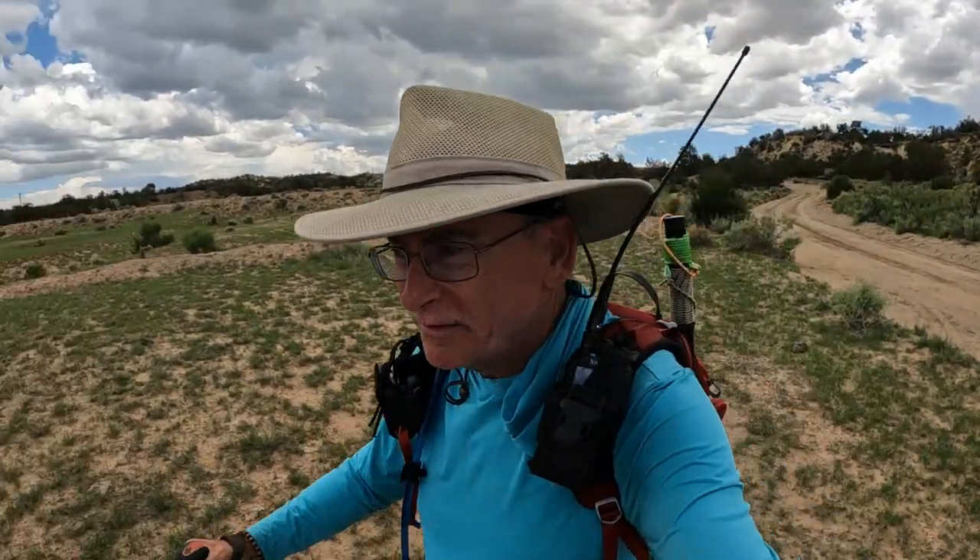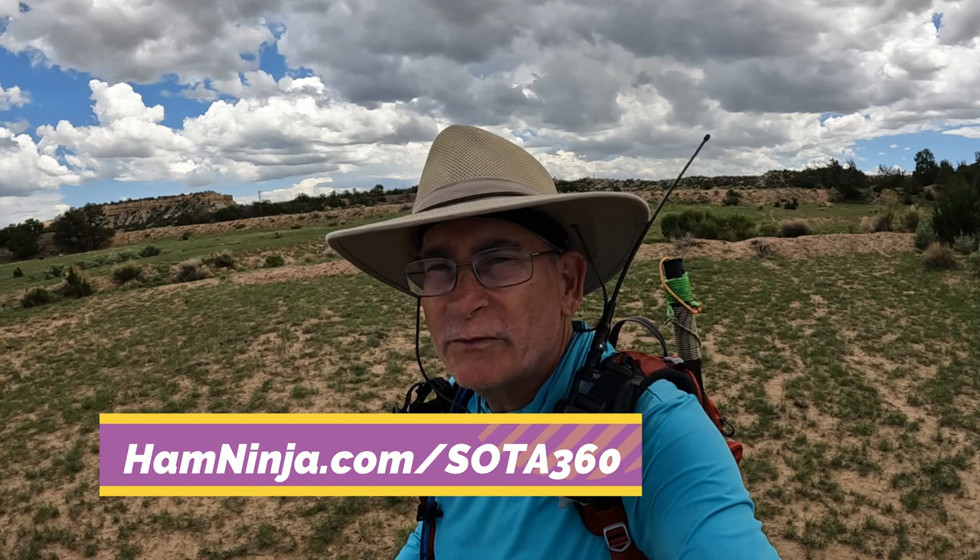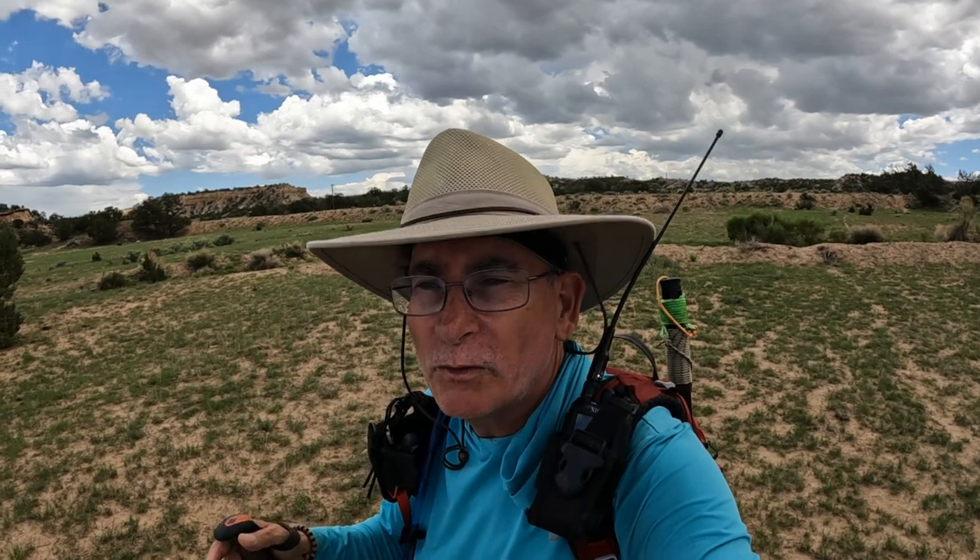With that, I'm going to send you into the credits. If you want to learn more about doing the hobby, go to hamninja.com/SOTA360. There's a bunch of other resources out on hamninja.com — that video series is a four-part series on how to activate, and there's some others on how to chase and some other good stuff out there. And if you want to see my ego get even bigger — and who doesn't want to see that — hit the like and subscribe. Thanks, guys. Until next time, 73.